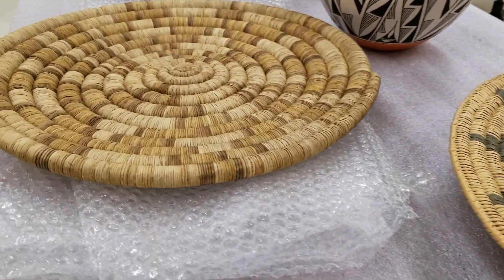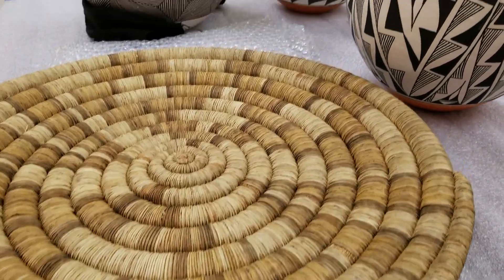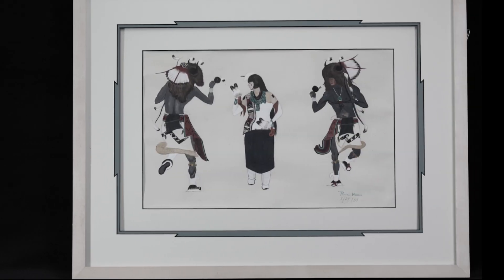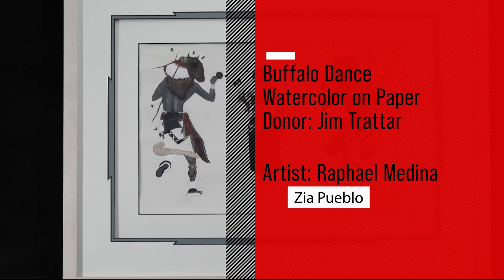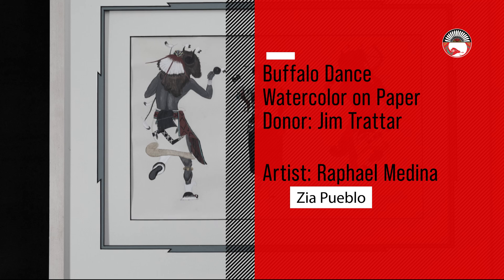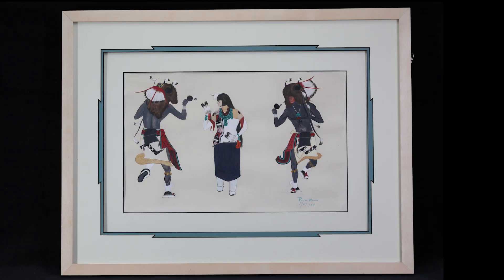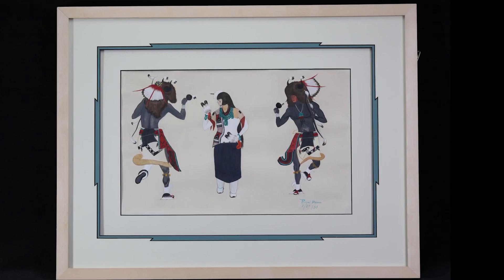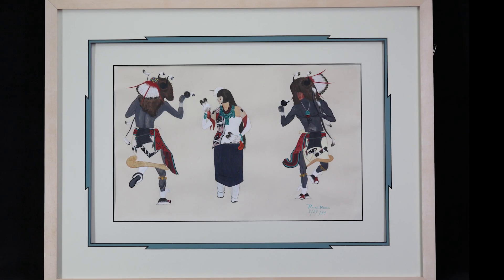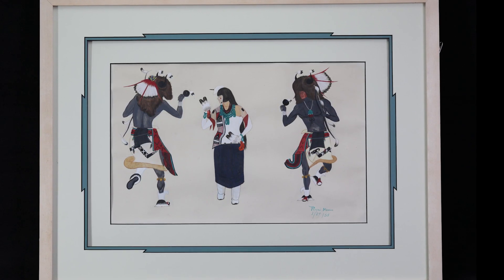Today I wish to share with you a selection of donations made to the Indian Pueblo Cultural Center in recent years. In 2022, a gentleman from Minnesota donated this lovely gouache on paper of a buffalo dance. Painted in 1954 by Rafael Medina of Zia Pueblo, he depicts two male Pueblo dancers with a buffalo maiden in the middle.